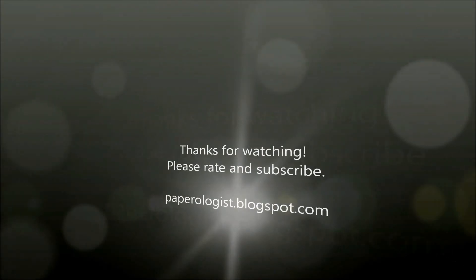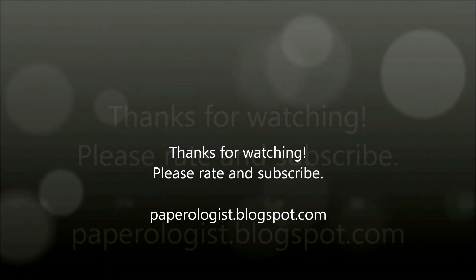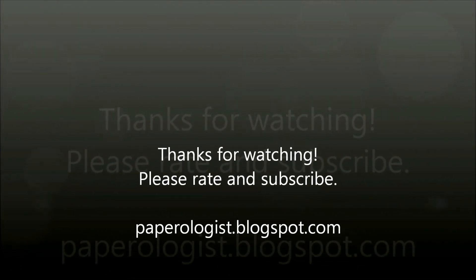Thanks so much for watching and I hope you enjoyed the haul. If you have any questions please leave me a message. Thanks.